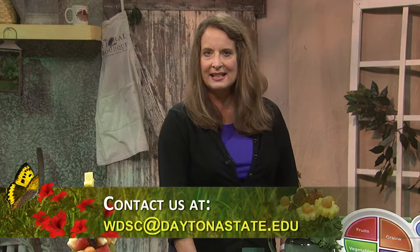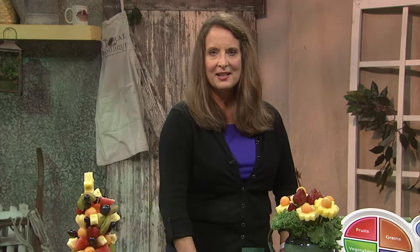That's the end of our show. I want to thank Jill for providing edible art and healthy holiday snack alternatives. By learning about creative edible snack alternatives, we'll be able to offer delicious options while maintaining good health throughout the holidays. If you didn't get your question answered or want more information on edible art, email me at wdsc@daytonastate.edu. Don't forget to like us on Facebook. I hope you'll join me next time on another edition of Gardener's Hotline.